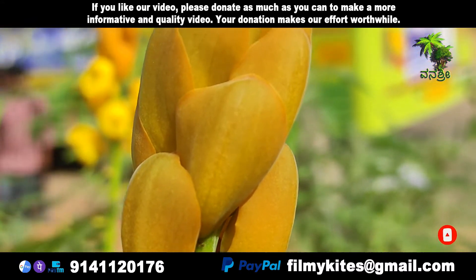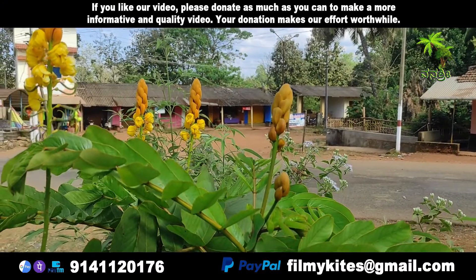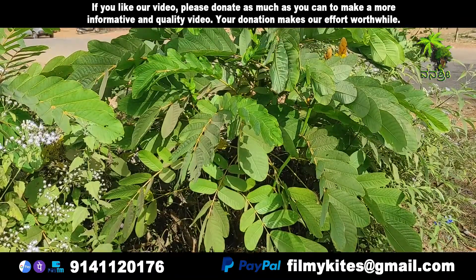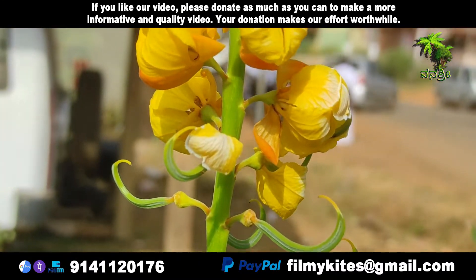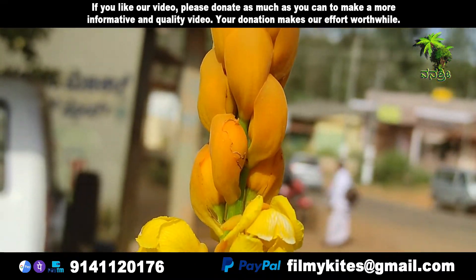Senna alita is native to most of the Neotropics and can be found in diverse habitats. In the tropics, it grows up to an altitude of 1,200 meters. The shrub stands 3 to 4 meters tall, with leaves 50 to 80 centimeters long. The inflorescence looks like a yellow candle.